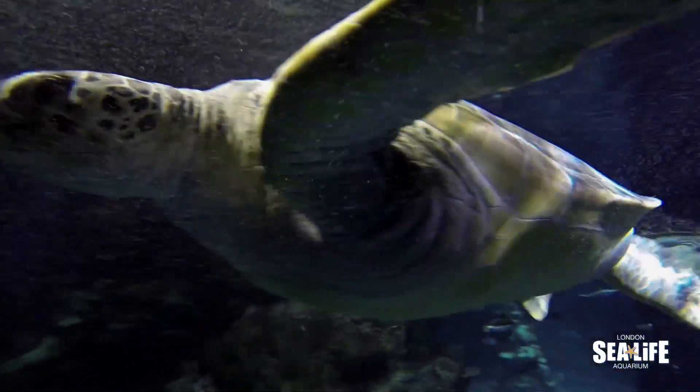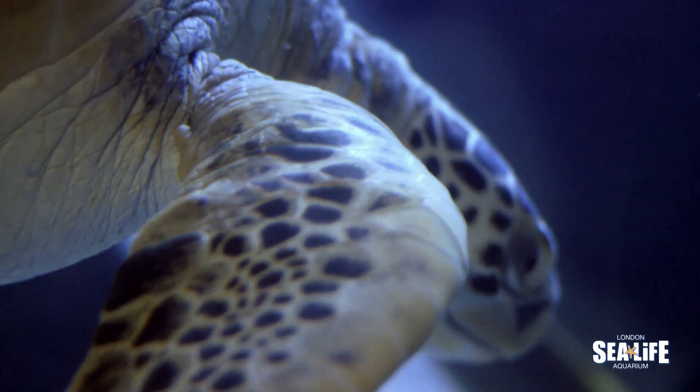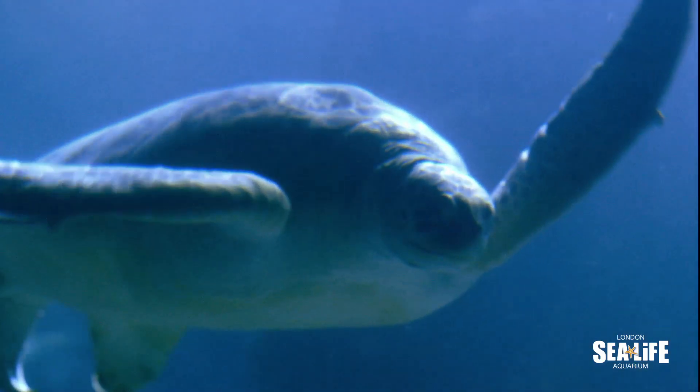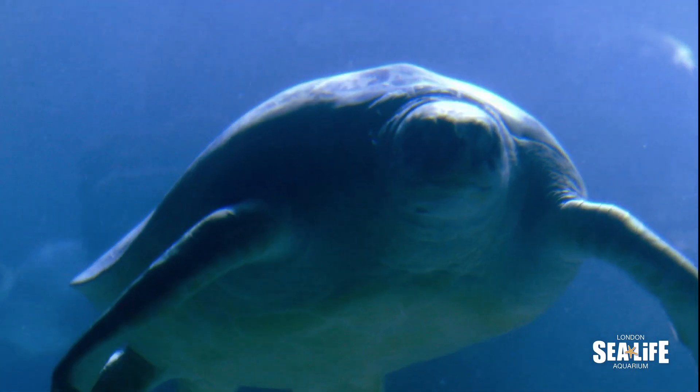Here at Sea Life London Aquarium we do everything we can to help educate people about these turtles and to conserve their wild counterparts out in the oceans. You can see our green sea turtles at Sea Life London Aquarium every day of the week in our ocean display.